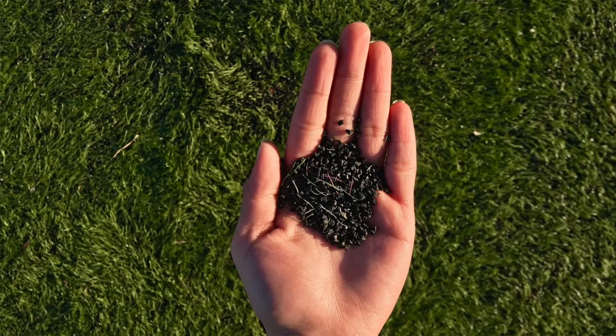The most common type of infill is made from recycled automobile tires that are ground up into really small particles. There have been recent concerns about the impacts of artificial turf on individuals, and with some states and communities calling for a ban on these products.